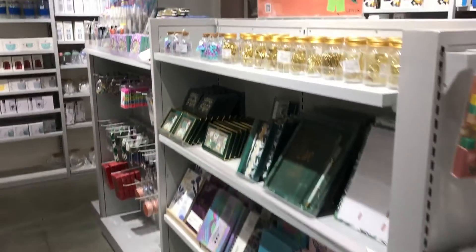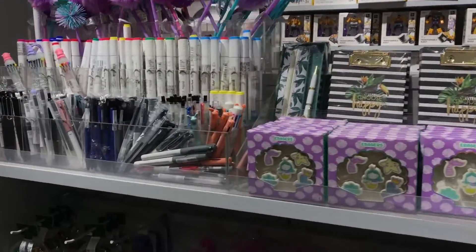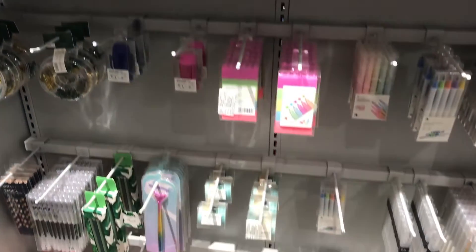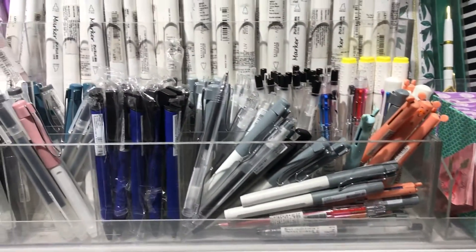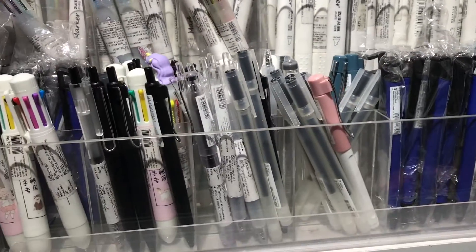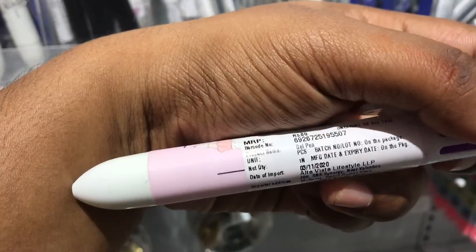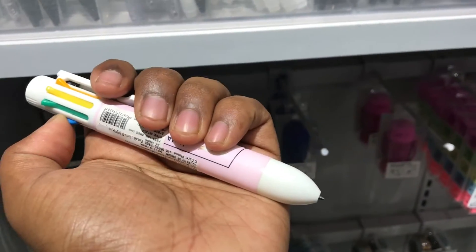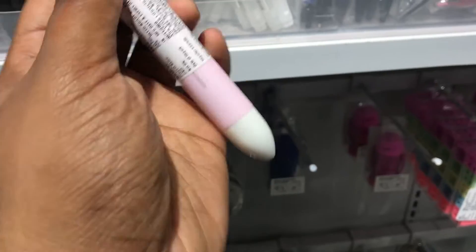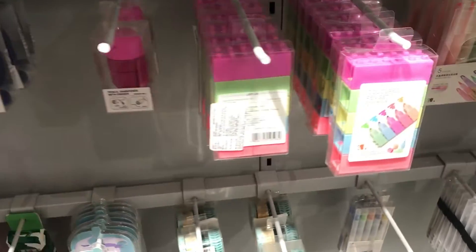There are two rows — pens and notebooks. These are very fancy items. There are very colorful cute pens. Let's take a look at this pen — there are very many colors in one pen. This price is $80. This is very useful.